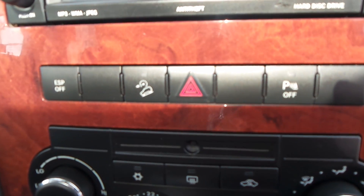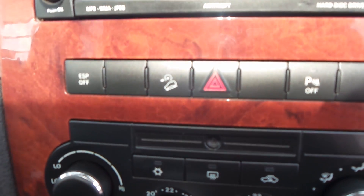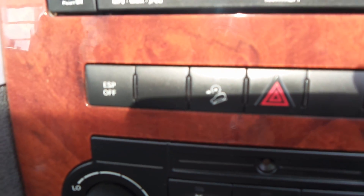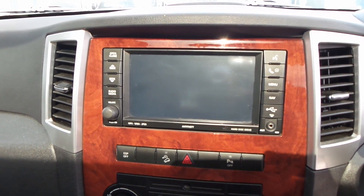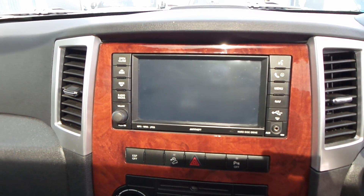Your parking sensors can be turned off. You've got hill descent and electronic stability control that can also be turned off. That's your screen for your sat-nav, Bluetooth and reversing camera. And you have a tilt-and-slide sunroof which is electrically operated.